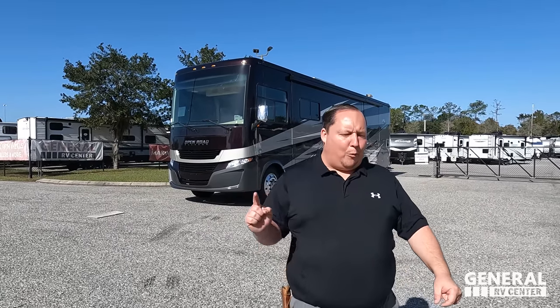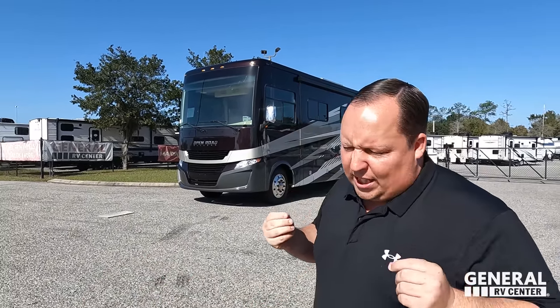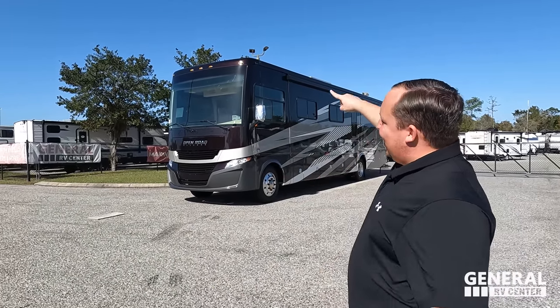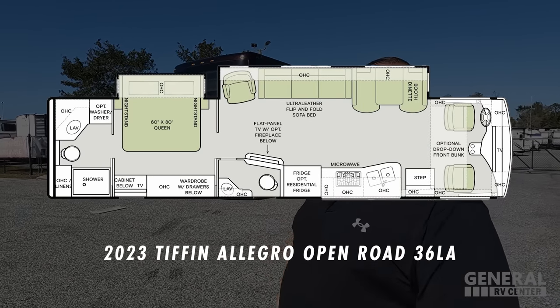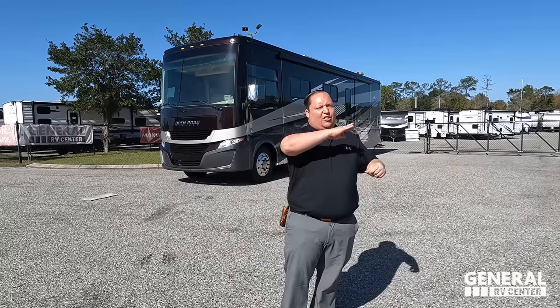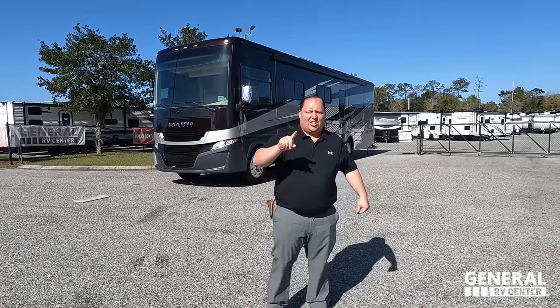Hey everyone, I'm Matt. Welcome back to another video. Today I am super excited. We are taking a look at one of the top of the line, best of the best couples motorhomes — a Class A gas. This is the 2023 Tiffin Allegro Open Road Model 36LA. We're going to look at outside features first, then inside features, then give you three things we love and three things we dislike about the Allegro Open Road.